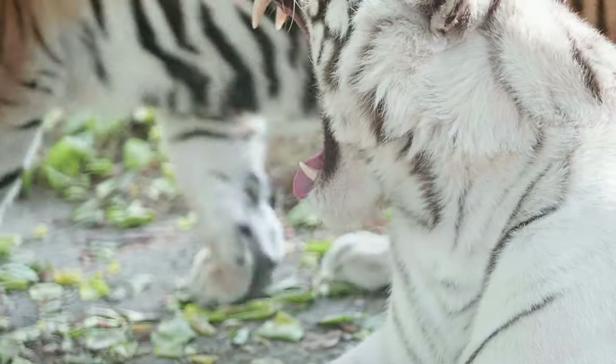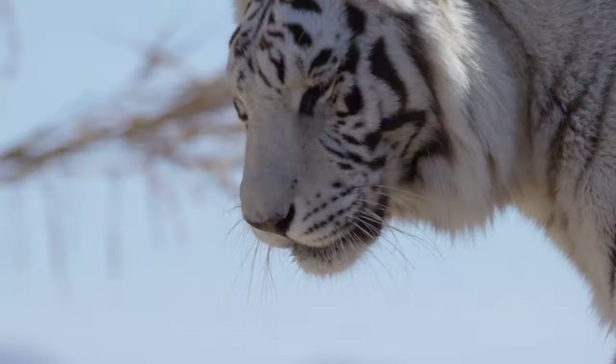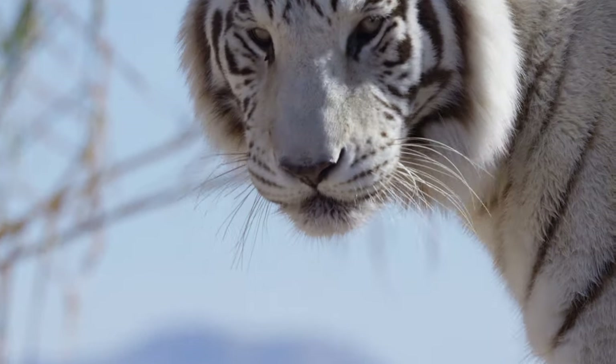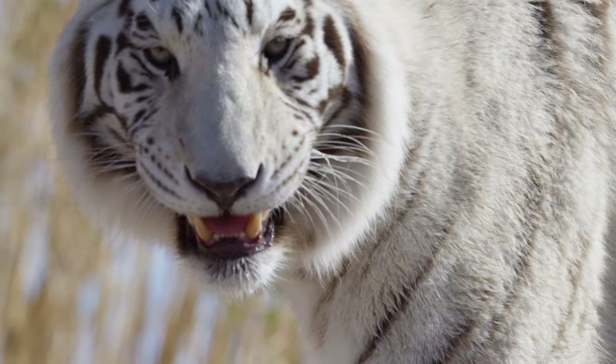In order to protect and conserve the white tiger, many conservation efforts have been launched in the countries where they are found. These efforts include the creation of protected areas where tigers are free from hunting and poaching.